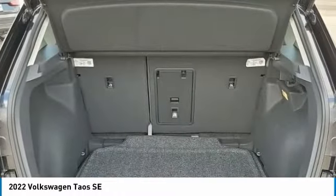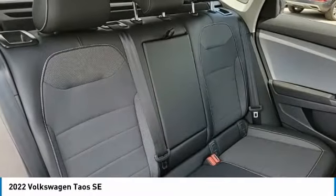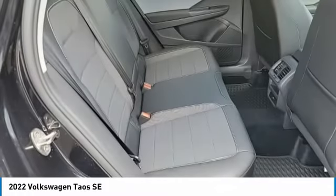LED headlights. If you like it online, you'll love it in your driveway. Take it for a spin today.